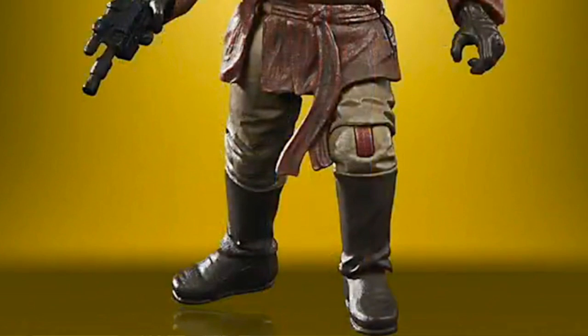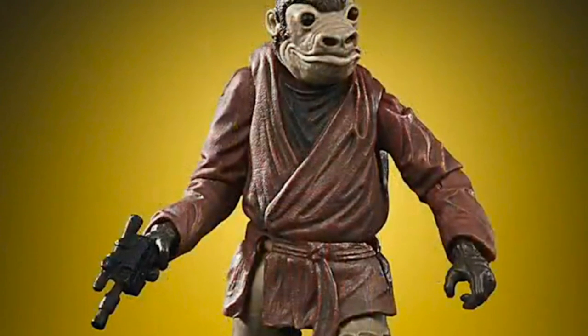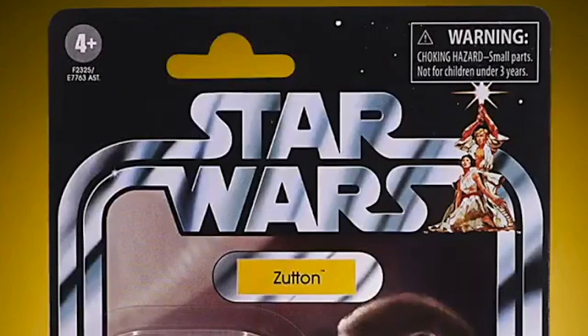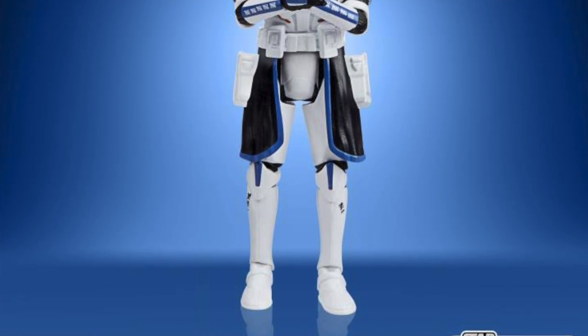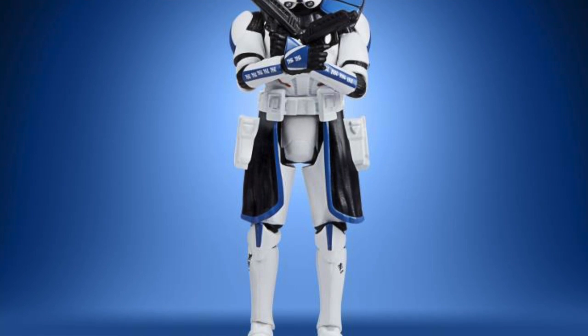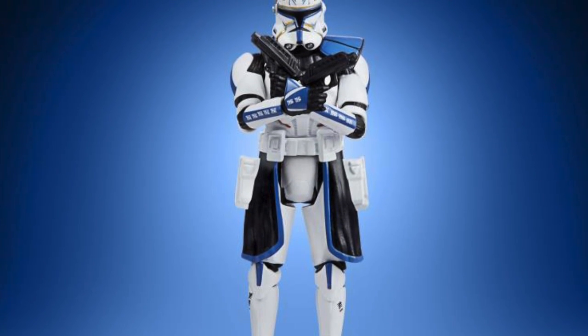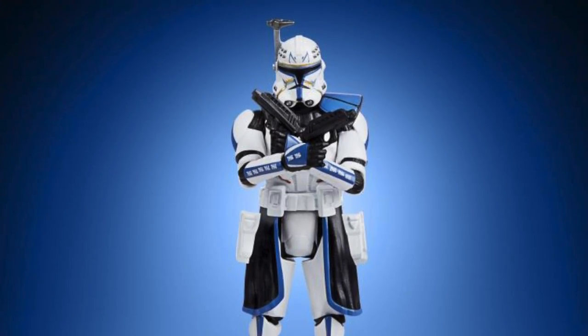For Star Wars, they revealed one new Vintage Collection figure: Zutton, the character most of us know as Snaggle Tooth. That figure is available for pre-order now everywhere, including Big Bad Toy Store. On the Vintage Collection front, they also referenced possibly doing a new Captain Rex figure, noting feedback on the recently announced version — things like a removable helmet and better articulation. It felt more like they're teasing an improved version so fans will buy both.